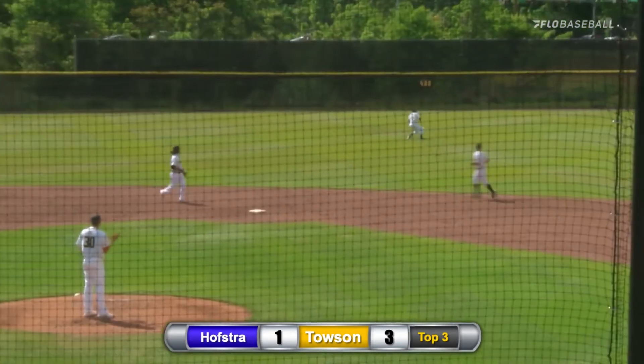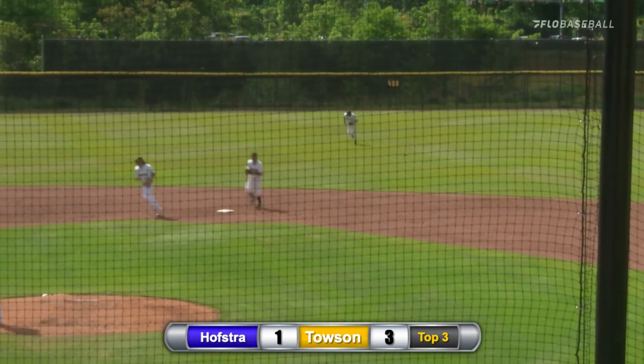That pitch is driven into center field. Diving play from Fields and that's going to be the third out of the inning.